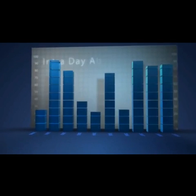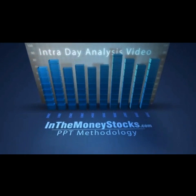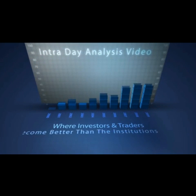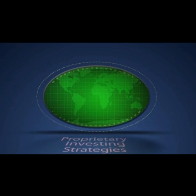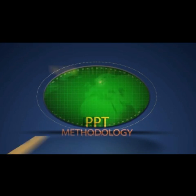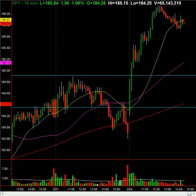Welcome to InTheMoneyStocks.com's intraday analysis video, brought to you by the creators of proprietary price, pattern, and time methodology. Learn the PPT strategies and profit for life. My name is Gareth Soloway, Chief Market Strategist here at InTheMoneyStocks.com, and today's date is Monday, February 24th, 2014.